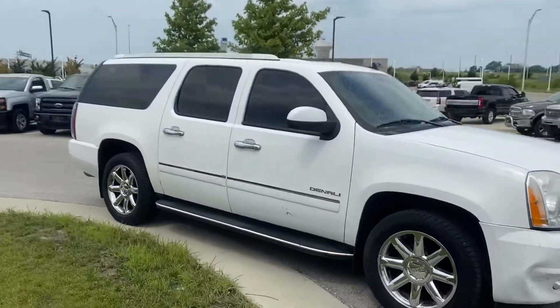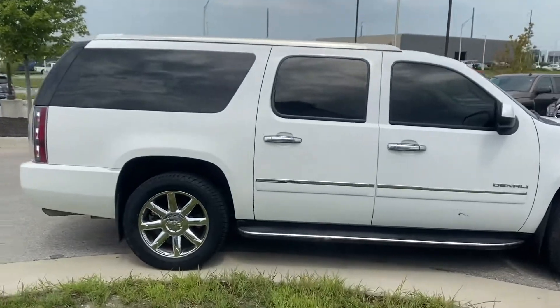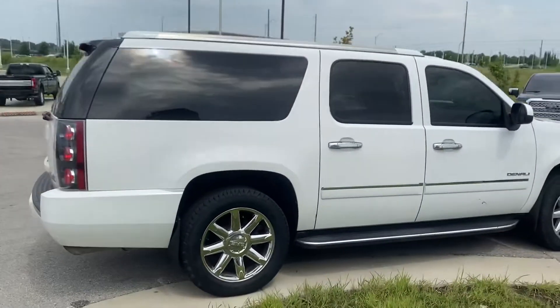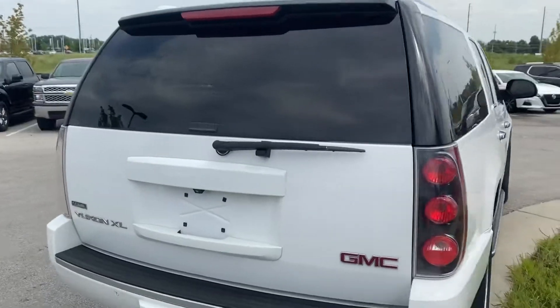It's not in perfect condition, but obviously with it being a 2010, it would be pretty tough to be in perfect condition. So I want to give you a nice overall view of the whole vehicle, just so you can get an idea of whether or not this is something you want to check out.